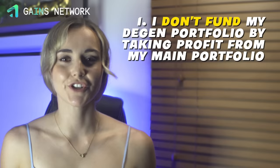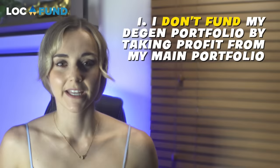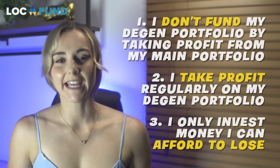There are some important rules that I follow. First, I never fund my degen portfolio by taking profit from my main portfolio. My degen portfolio is extremely high risk — if I lose on it and replenish from my main portfolio, my main portfolio may as well be extremely high risk. If I lose big on my degen portfolio, I replenish it with funds from other streams of income. Second, I take profit regularly on my degen portfolio and put it into my main portfolio — degen plays are high risk, so it only makes sense to move profits into my much safer portfolio. Third and most important, I only invest money I can afford to lose.